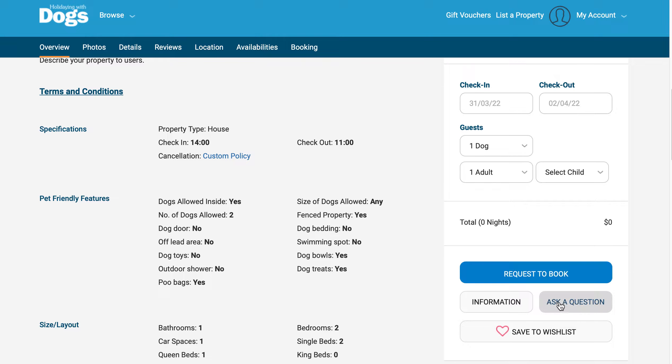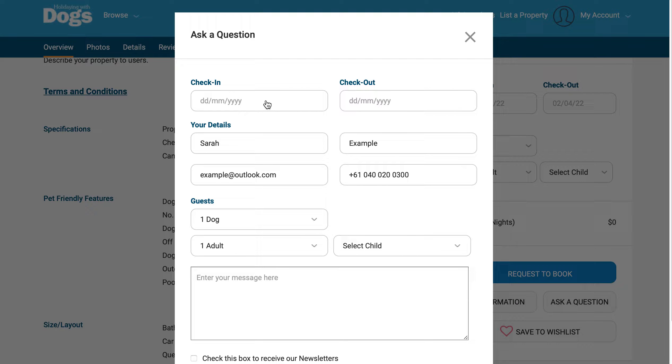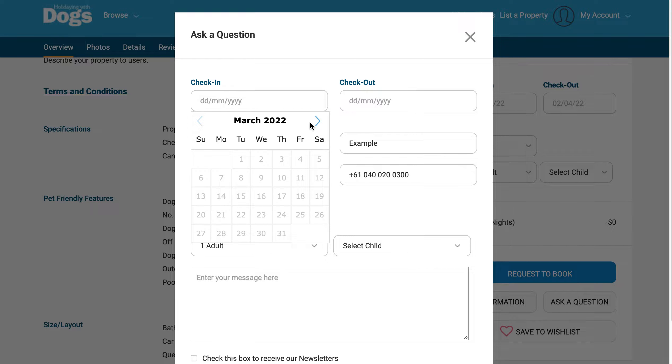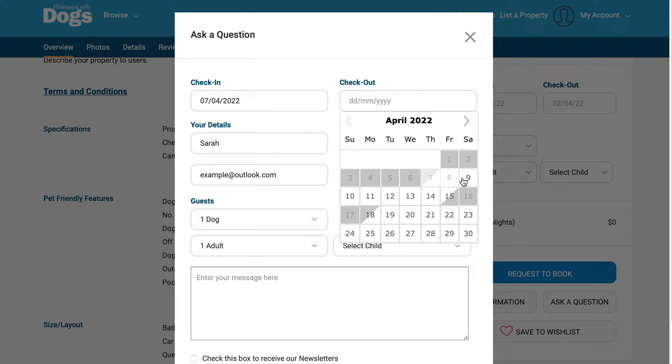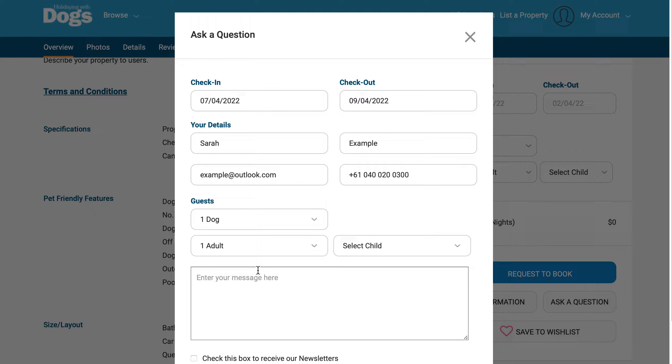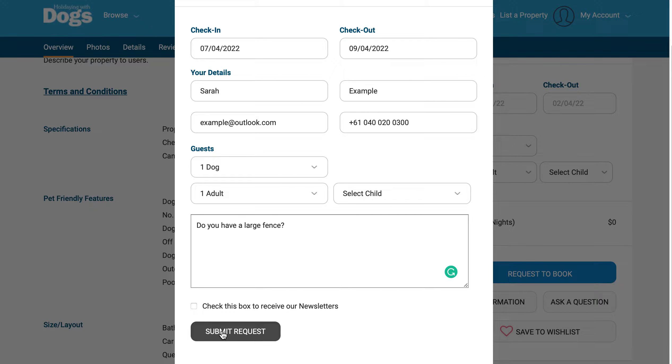Once you get here, you have a couple of options. If it's a question you'd just like to ask the property owner, you can use the 'Ask a Question' function — enter the dates that you're interested in and type your message. This will send a message directly to the property owner so they can reply to you by email.